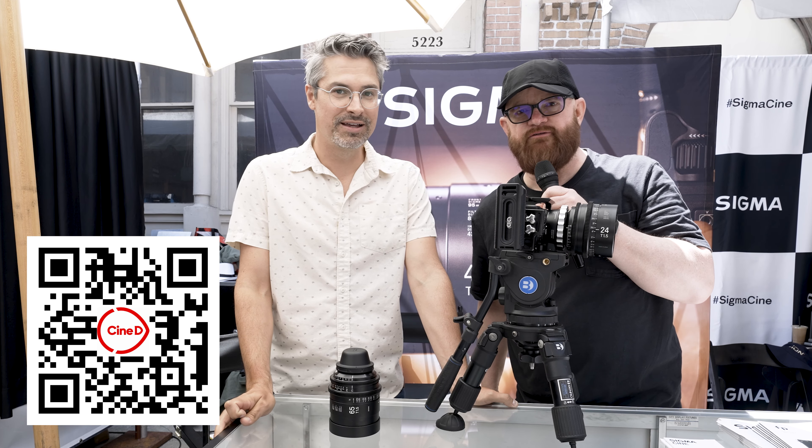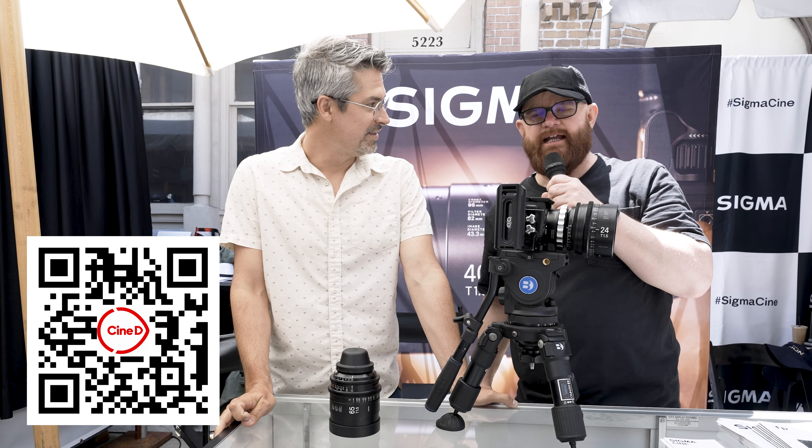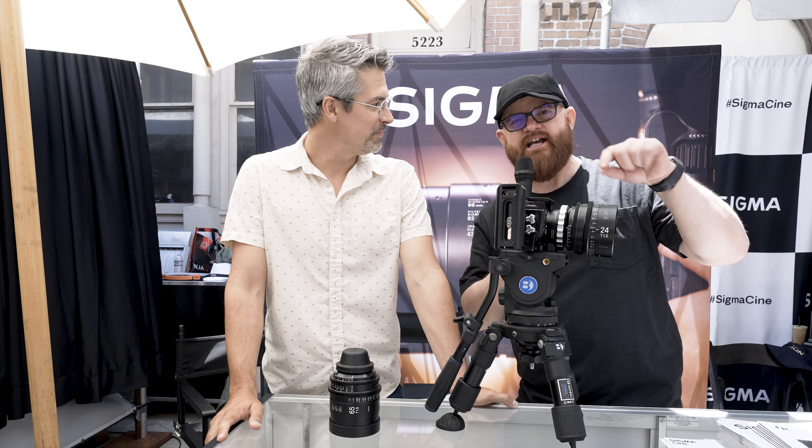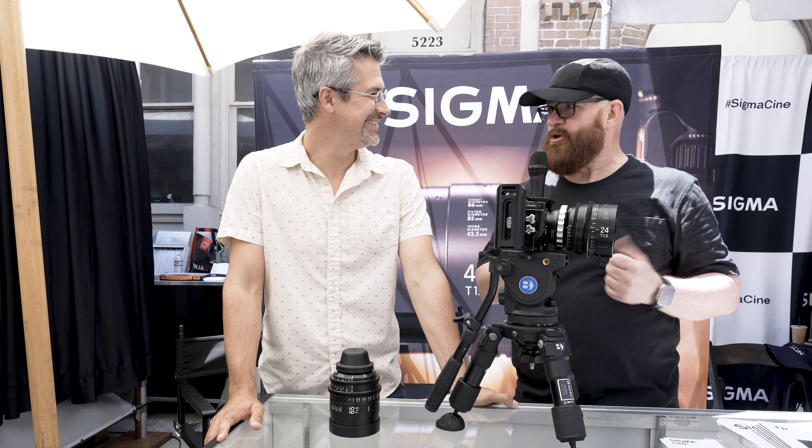I've been watching CineD for a number of years. Graham is from California, and they have Johnny from Austria and Nino as well. These guys are really my inspiration for me doing my one-man band. You know, also a Sigma ambassador.